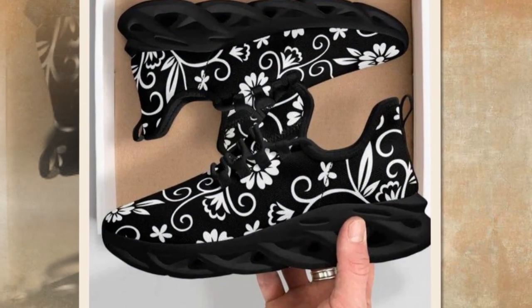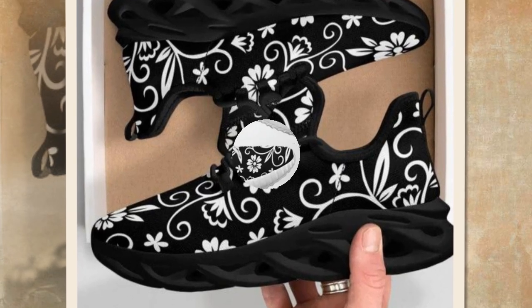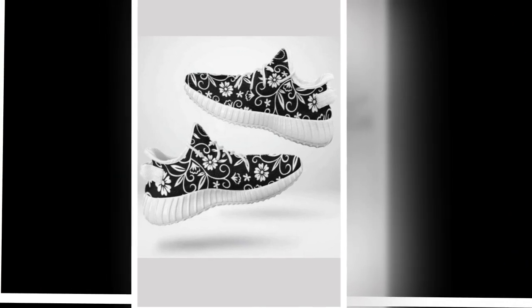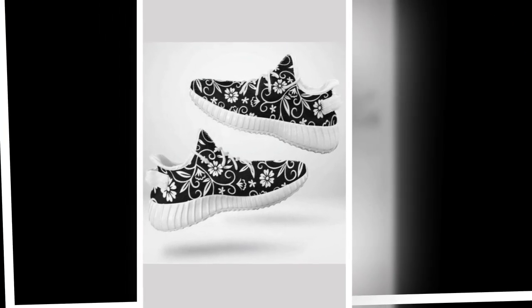Looking for statement footwear? These sneakers are designed to make a captivating statement with each step. They are the perfect choice if you crave a dash of extra style in your daily footwear.